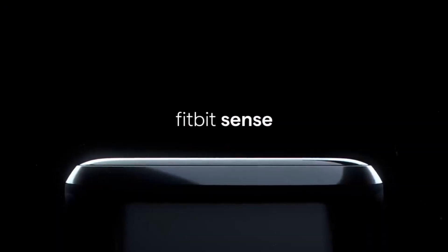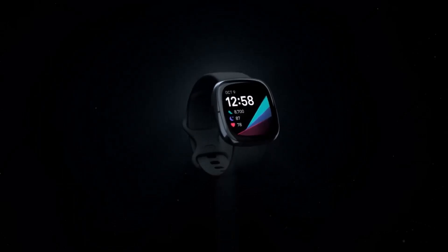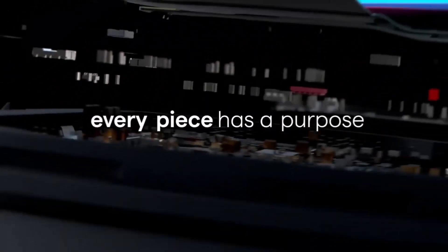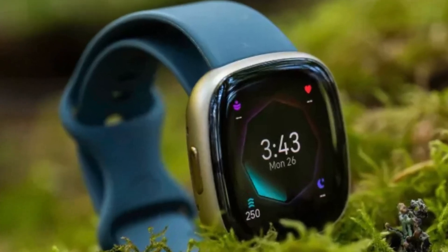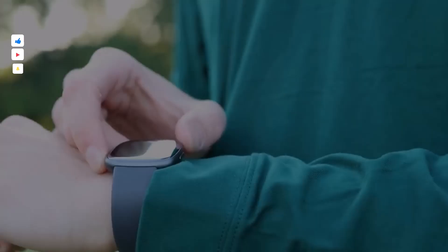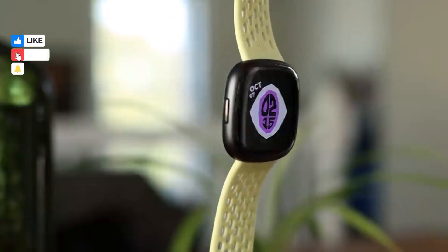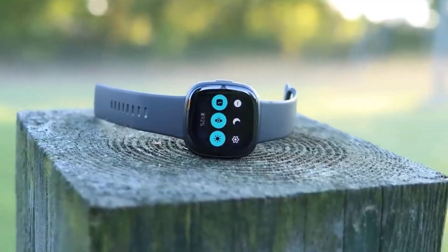Number two: Fitbit Sense 2. The Fitbit Sense 2 is a reliable fitness tracker with a wide range of features. It tracks various activities accurately, offers insights into fitness habits, monitors sleep, stress, and menstrual cycles, and comes with built-in GPS — all while boasting an impressive battery life of up to five to six days. We found it to be highly accurate, quickly syncing its GPS signal and providing easy-to-navigate interfaces, making it beginner-friendly.